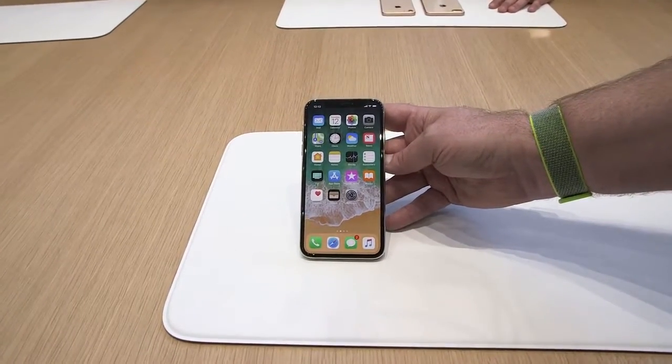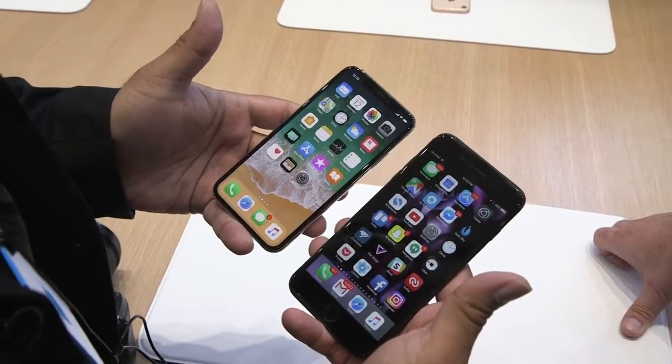This is the white version. It's got a glass back and a 5.8 inch OLED display.